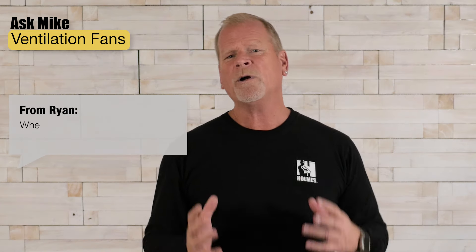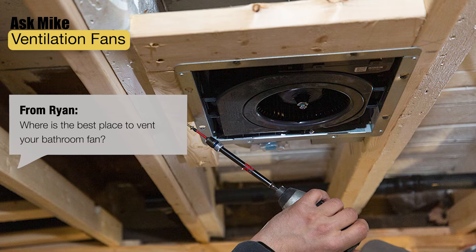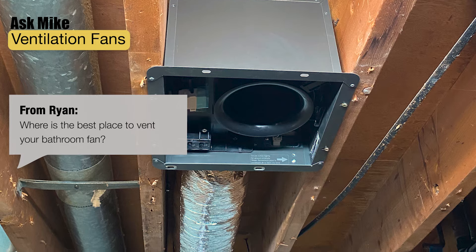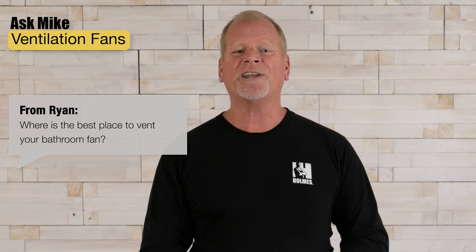Question from Ryan: where's the best place to vent your bathroom fan? That's a great question and the answer has to do with keeping your bathroom moisture-free. Your bathroom exhaust fan should be connected to the vent ducts that push the exhaust outside your home. This is required by most building codes. Ideally, you should aim for the roof or an exterior wall if you can.